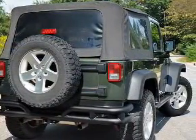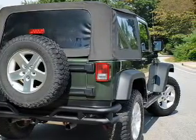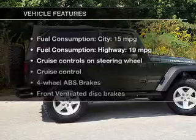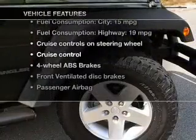A premium sound system is just one of the benefits of owning this vehicle. You will appreciate the safety feature of anti-lock brakes. Let's enjoy these notable features that are included in this vehicle.